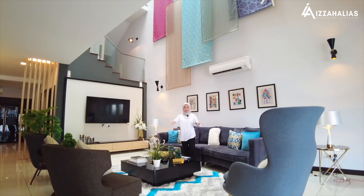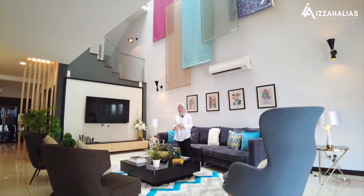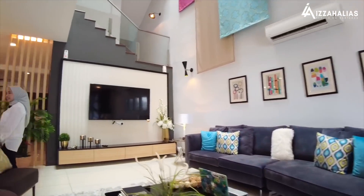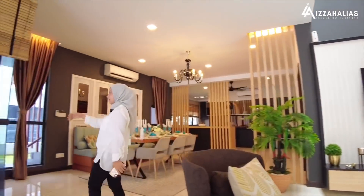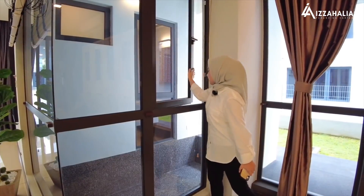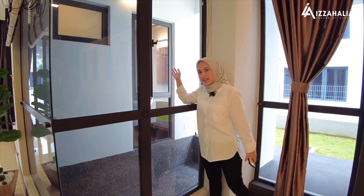Susun atur untuk living hall ni boleh ikut cita rasa anda — mungkin anda boleh letak set sofa, dan di bahagian sini boleh letak frame gambar ataupun apa-apa hiasan mengikut cita rasa anda sendiri. Di depan living hall ni ada transparent glass. Daripada living hall anda akan nampak kolam ikan — pemandangannya sangat cantik dan sangat tenang. Ada tingkap yang boleh dibuka untuk tengok ikan anda dari dalam rumah.